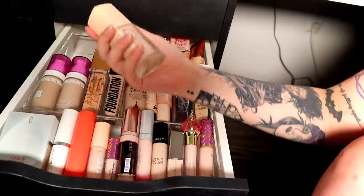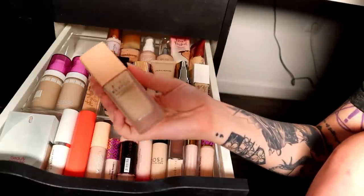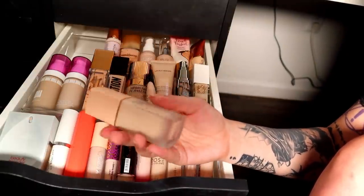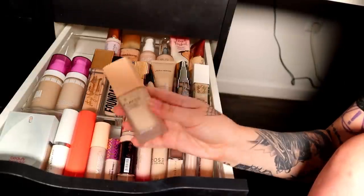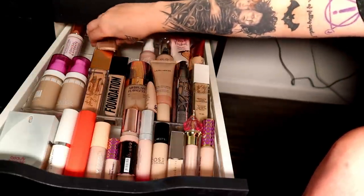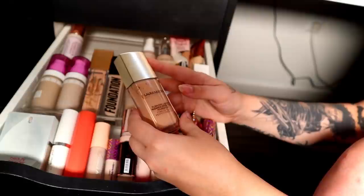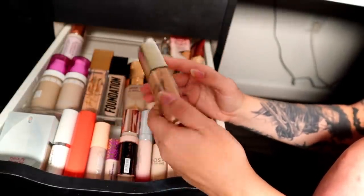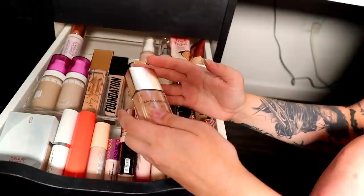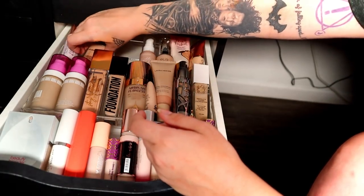I'm also going to part ways with the Clayvoo Urban Pearl Station Silkware Lasting Foundation. I was going to try this out and never did — it feels nice and luxurious but I guess I'm not going to get around to it so I'm decluttering it. I need to use the Conceal and Hydrate more — I don't want it to go bad on me. I only have one light coverage foundation, so I guess I'll keep this for now.